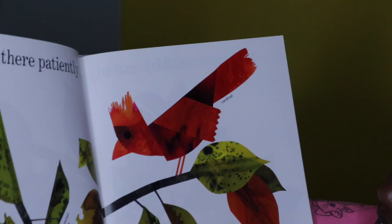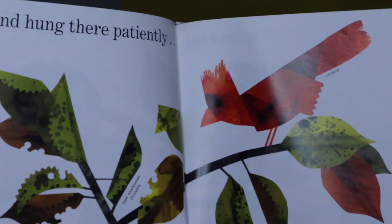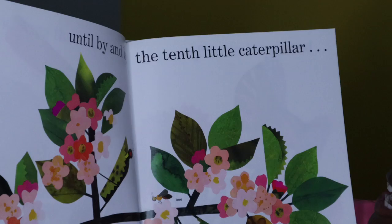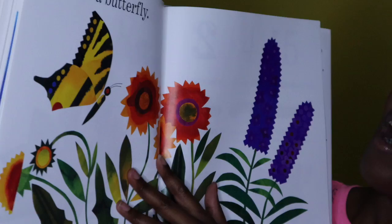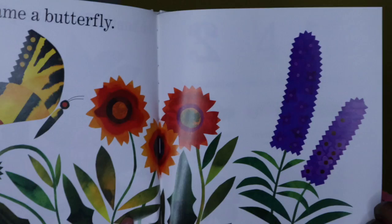And hung there patiently. Where is he? He went into his chrysalis, right there. So remember, a part of a caterpillar growing into another insect is that it grows into a chrysalis. Until by and by the tenth little caterpillar — look at that, it seems as though he's peeking his head out — became a butterfly. A beautiful butterfly!